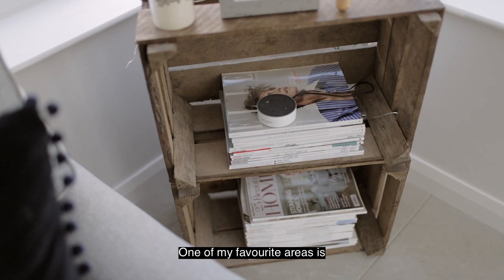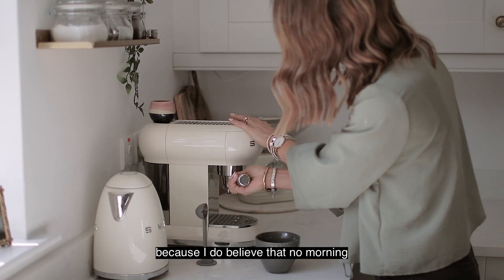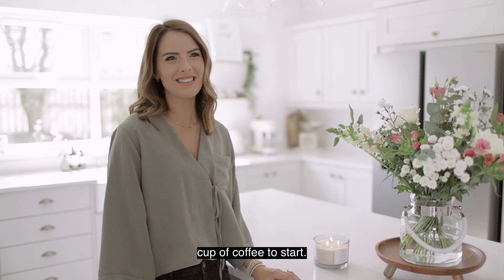One of my favourite areas is a little coffee area that I created. I've added shelves because I do believe that no morning is the same without a really good cup of coffee to start.